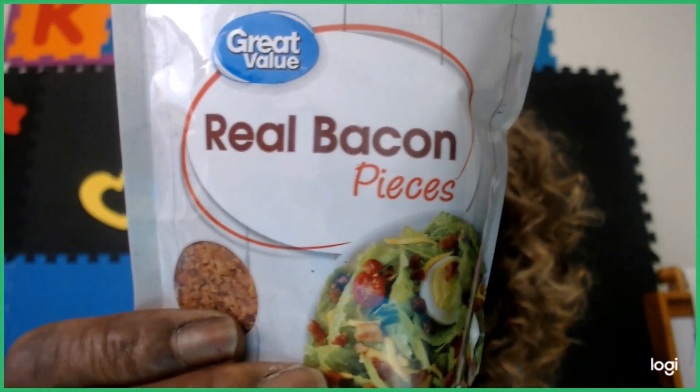I use almond flour to make my cookies and breads. I also use it for breading — if I'm breading pork chops or chicken, I can combine the almond flour with pork skin rinds and seasonings and it tastes very good. There's a lot you can do with almond flour. And I have some real bacon pieces here.